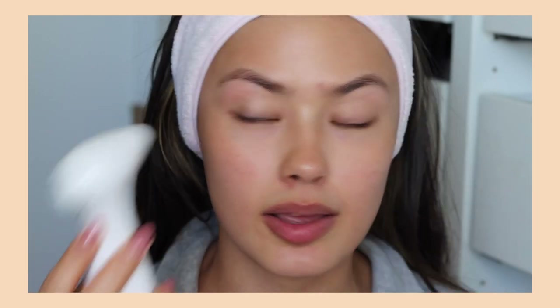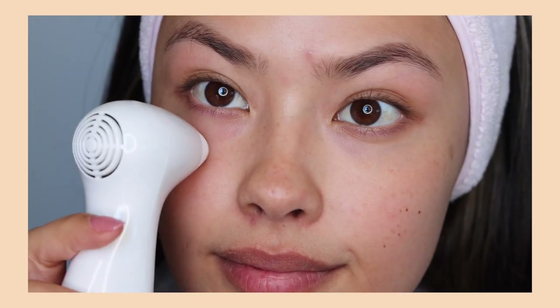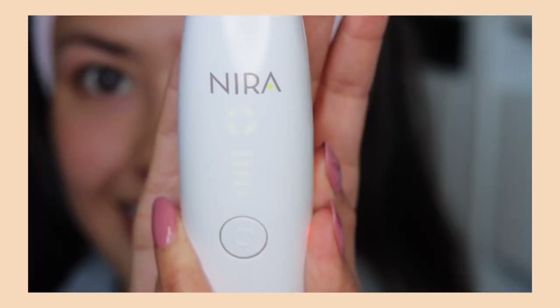I'll include a short clip showing how I use the Neera laser. I turn it on, hold it down on cleansed skin, hold the trigger, and you'll hear little jingles that signal perfect contact. It's adjustable with five different levels — I usually use level two or three. It takes me about two minutes and I typically do it at nighttime, and that's literally it.